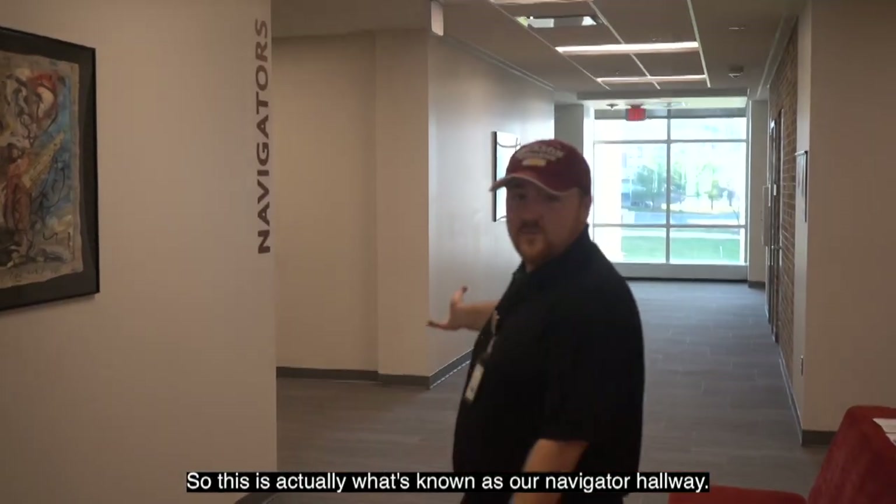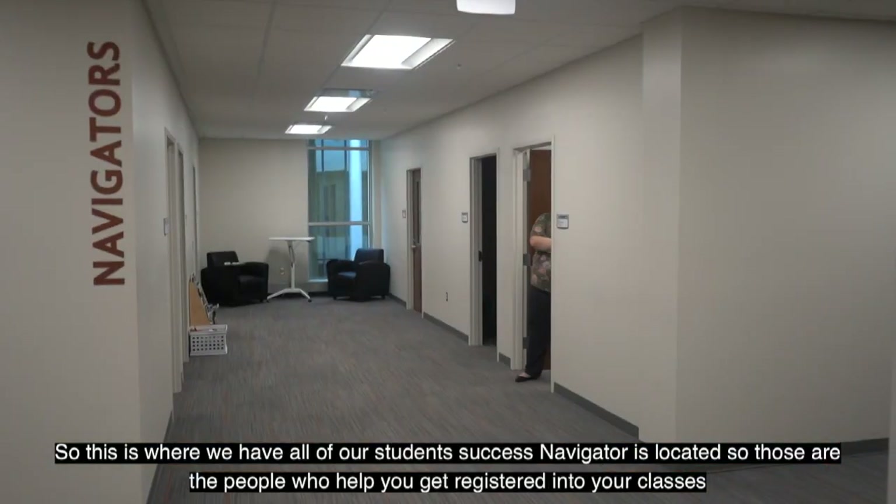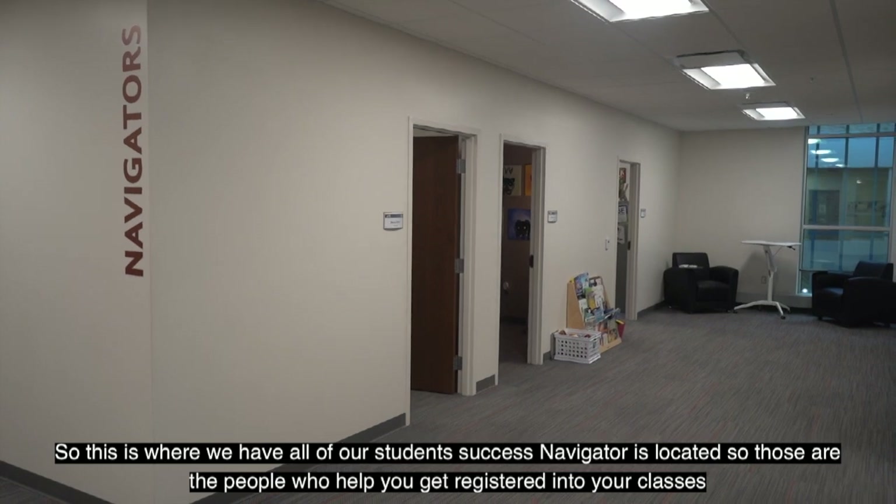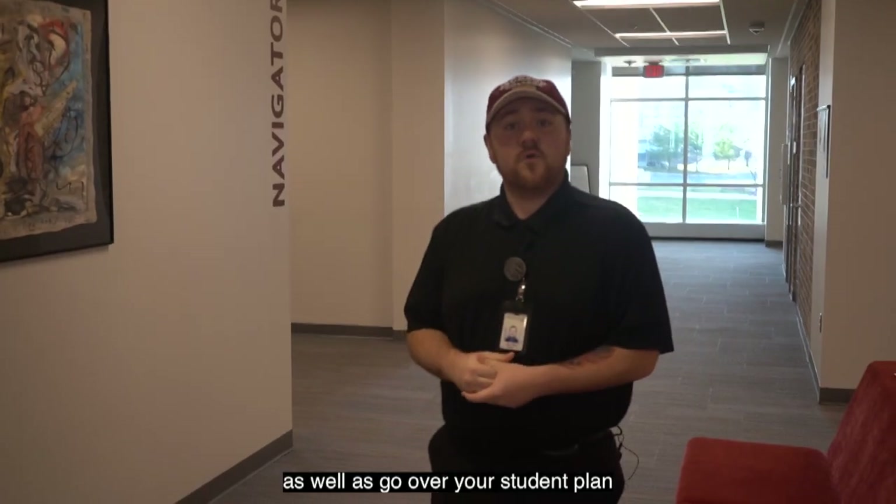This is what's known as our navigator hallway, where all of our student success navigators are located. These are people who help you get registered into your classes as well as go over your student plan.